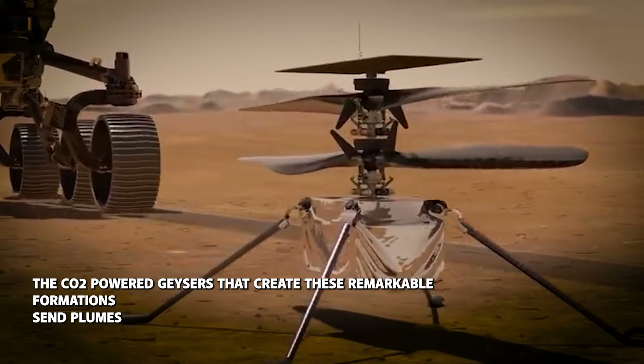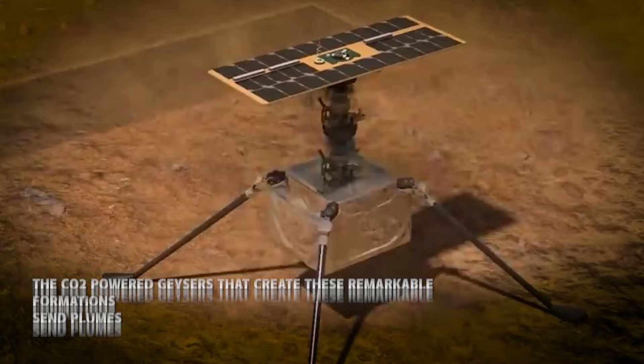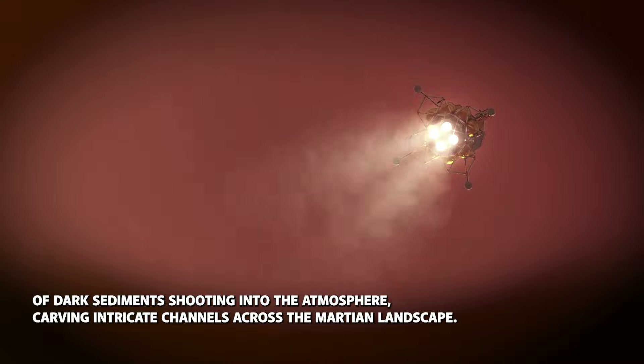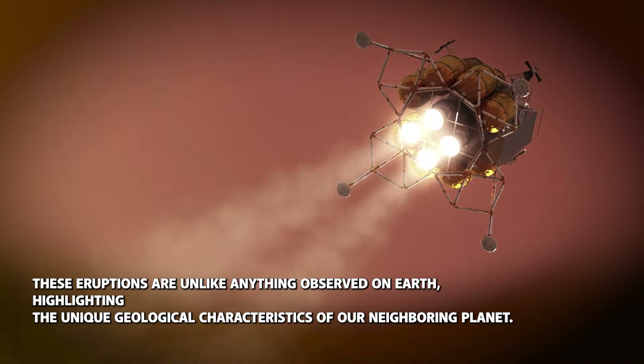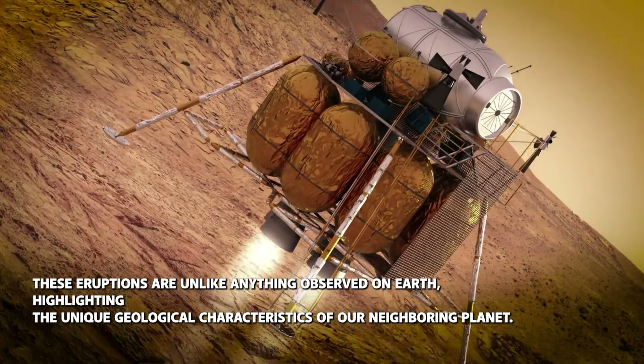The CO2-powered geysers that create these remarkable formations send plumes of dark sediment shooting into the atmosphere, carving intricate channels across the Martian landscape. These eruptions are unlike anything observed on Earth, highlighting the unique geological characteristics of our neighbouring planet.